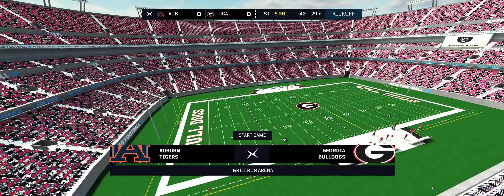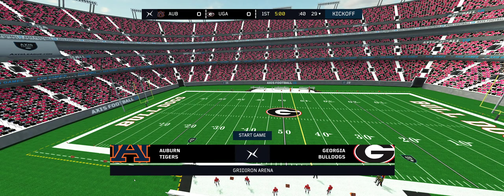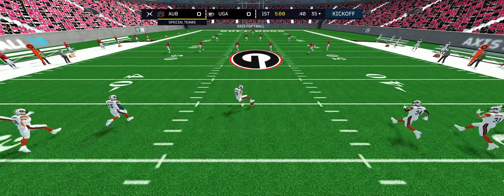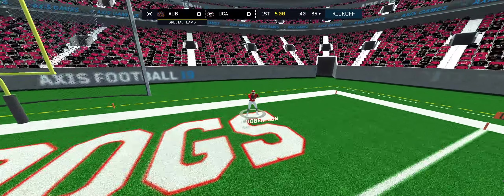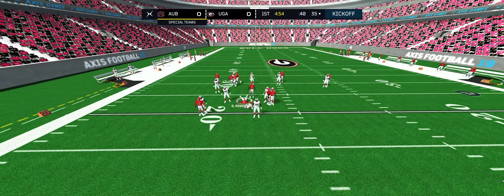Gentlemen, welcome to this matchup in the Axis Football League. Along with our Axis Sports Network crew, I'm Dave Stevens, here with analyst Mike Steele. We talked about this one on the flight over. I feel like it's a safe bet calling it a tie. We really could see halftime adjustments making the difference today. This isn't the first time we've seen this rodeo, Mike. Let's see how things develop today.